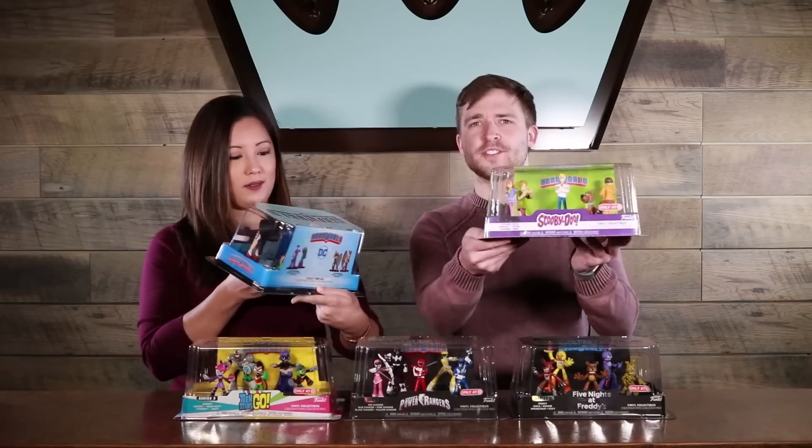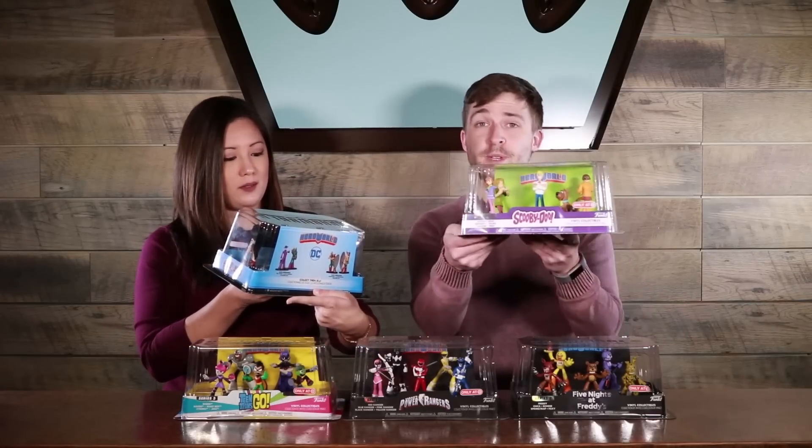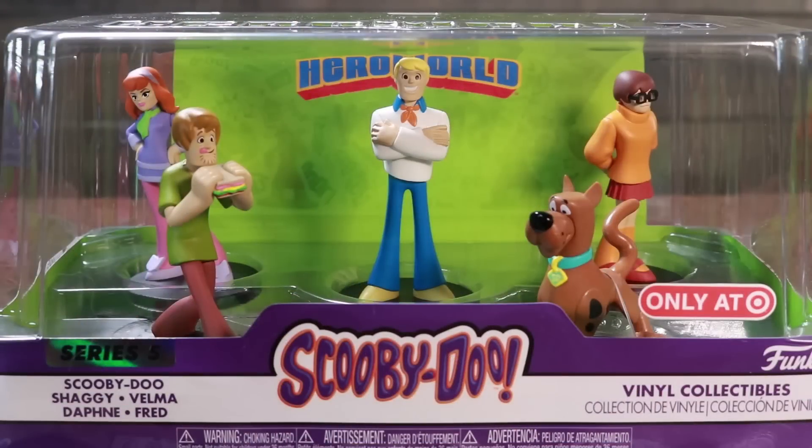With each set you kind of get an instant collection of characters. So for Scooby-Doo you get the whole main gang — you can see Shaggy's eating a sandwich. As he should be.